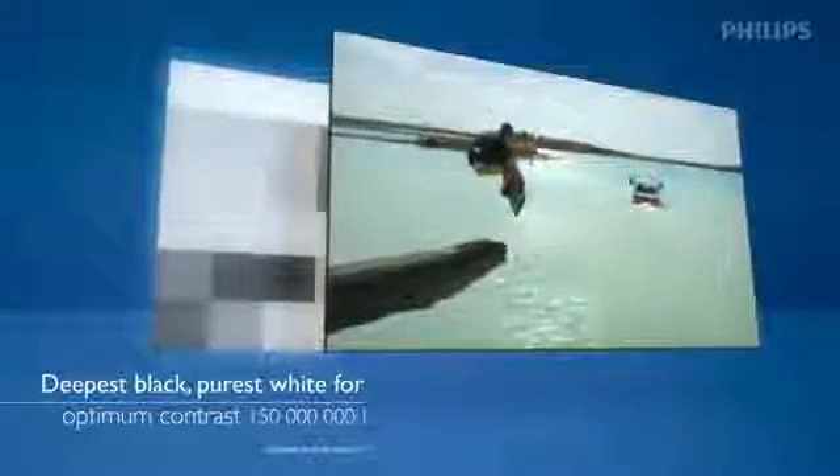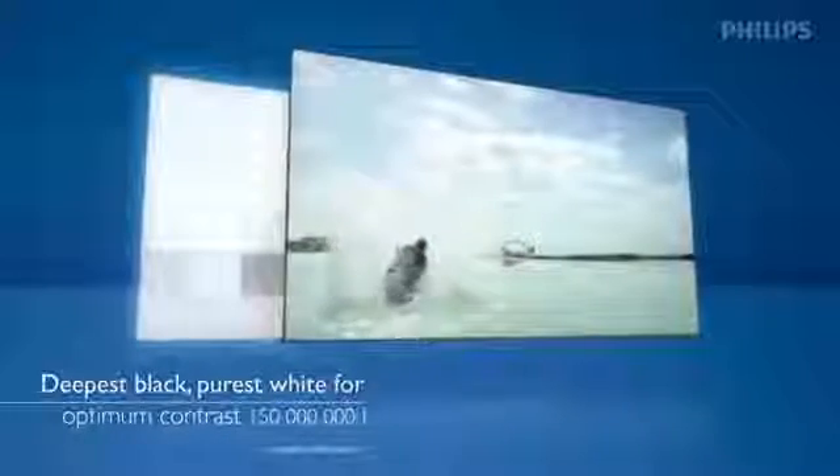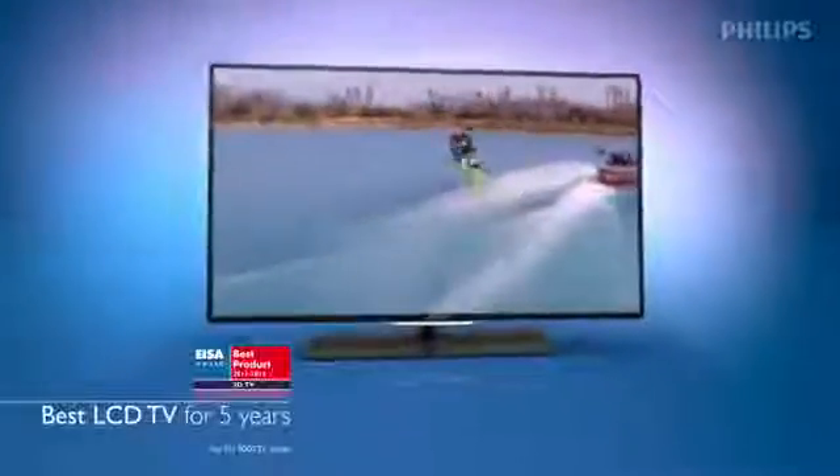With Bright Pro and an additional filter called Moth Eye on the surface of the TV, your contrast will reach the most amazing levels of picture quality imaginable. So much so, even EISA thought Philips deserved best LCD TV for five years running.